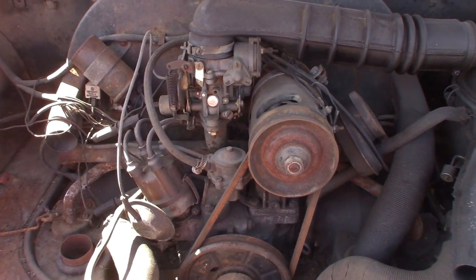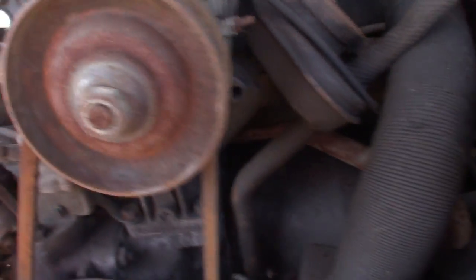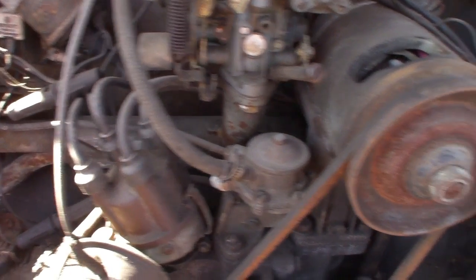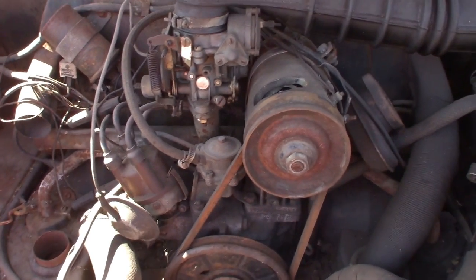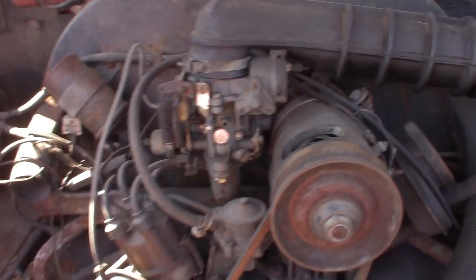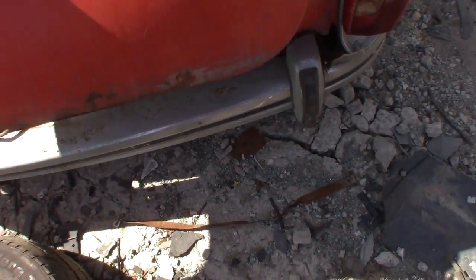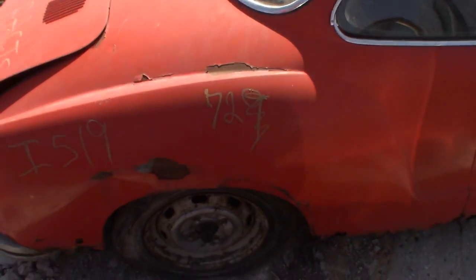Classic VW air-cooled flat 4. I don't know what size this one is — I'm not an air-cooled expert. Someone who is could probably identify it just by glancing at it. I think the later ones had the larger engine, like the 1400cc or something, making around 60 horsepower. Basically the same engine they put in the Beetles at the time.